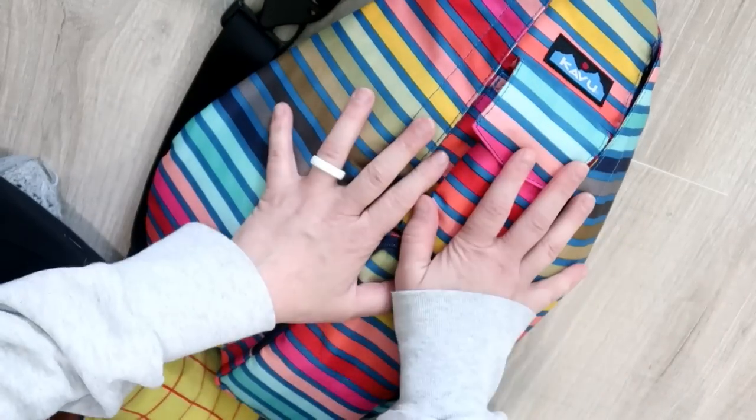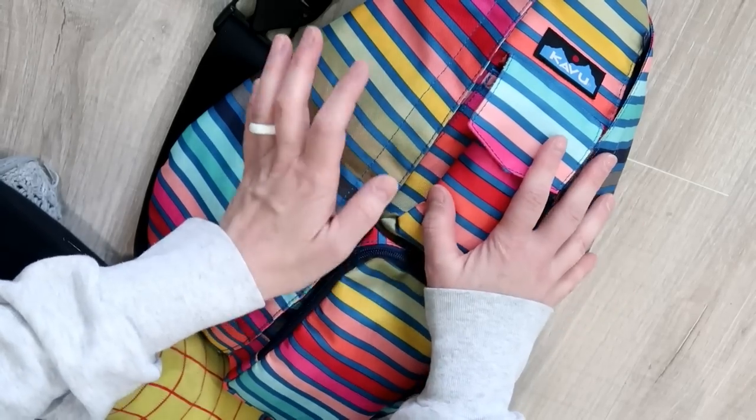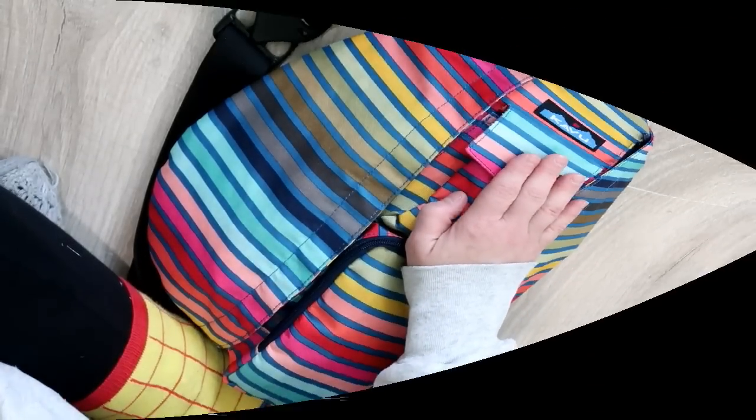You can actually fit your Erin Condren planner inside of this Cavu Rope Sling Crossbody. That is what I have been carrying in this bag and what I will be carrying for the rest of summer, even on vacation. So that is my new Cavu Rope Sling bag — I think this print is called the Chroma Stripe. I hope you've enjoyed seeing this bag, the details, and what I have been carrying inside. I plan on carrying this bag all summer and I think it's going to be extremely beneficial.